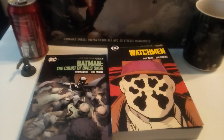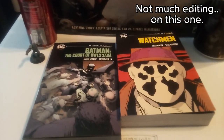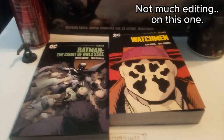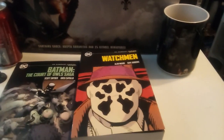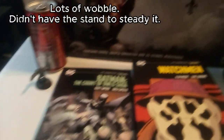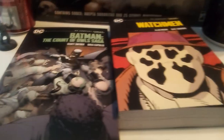Hey everybody, this is a little bit of something different. I was at a local store and I saw these DC Compact Comics — they had Court of Owls for Batman and Watchmen. I heard some people wondering about them, so I thought, why not buy a couple?